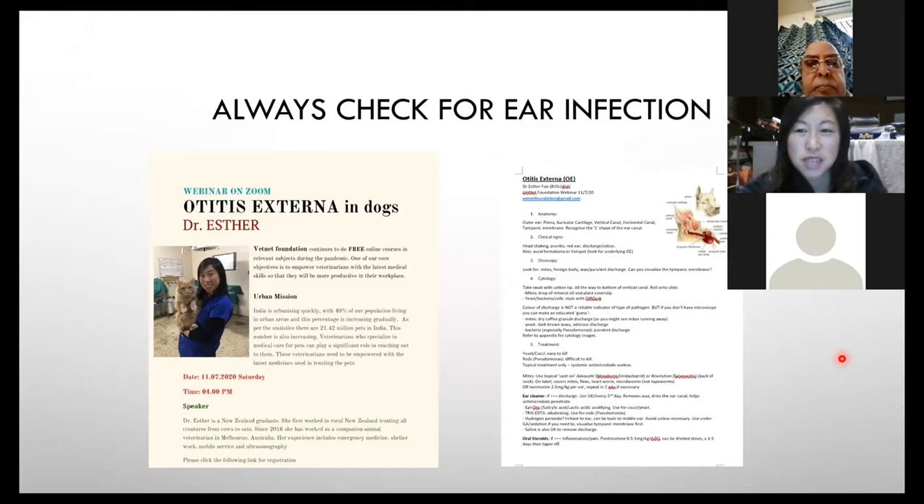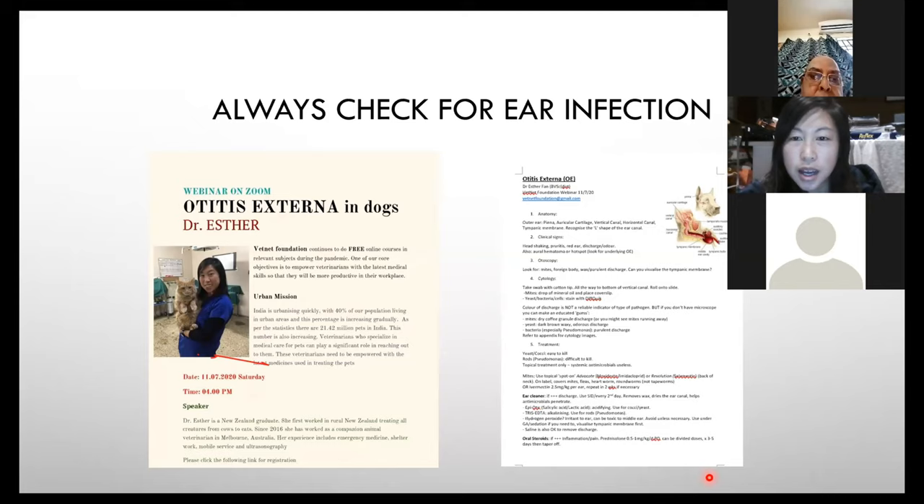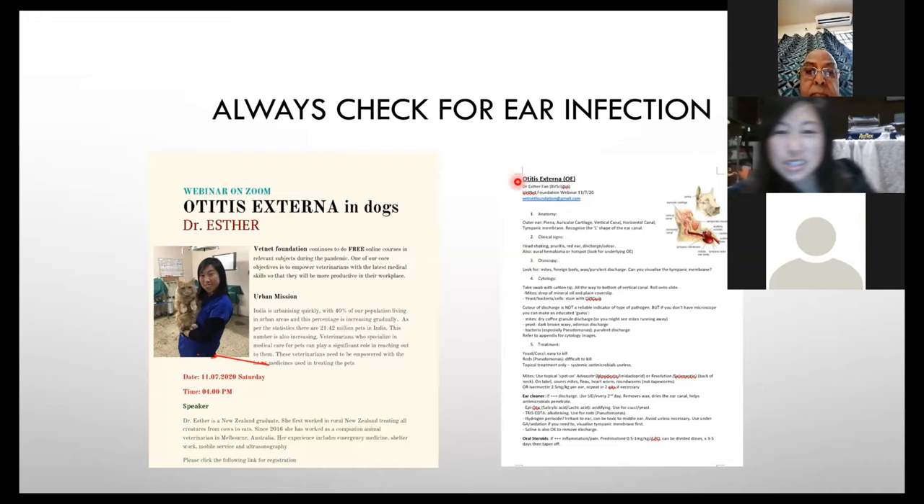Otitis externa — very good! We always need to check for ear infection, as this is often the underlying cause. The animal has an ear infection, it's scratching and shaking its head so much that it's caused the blood vessels to burst. Check down both ears, not just the side of the haematoma, as they often have it on both sides. There is also a webinar recording on otitis externa and a handout with drug dose rates available.